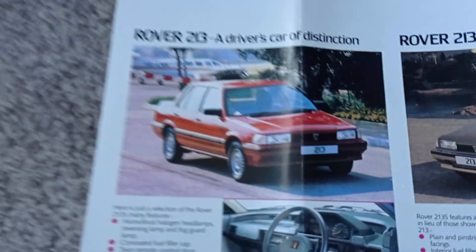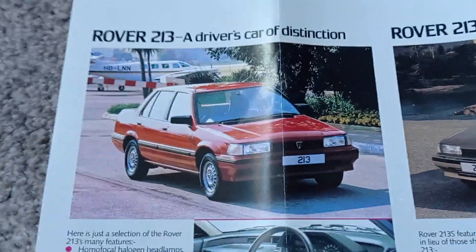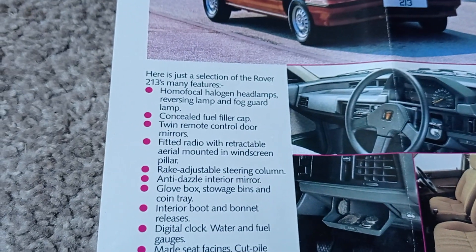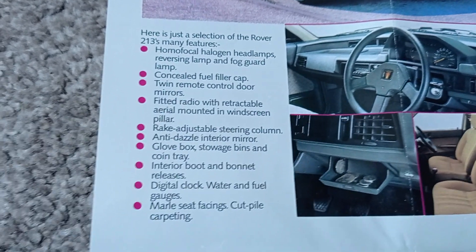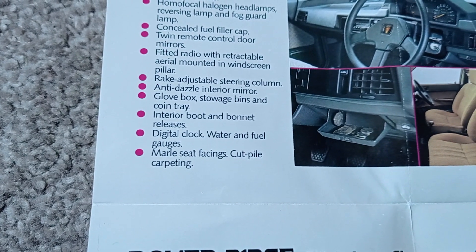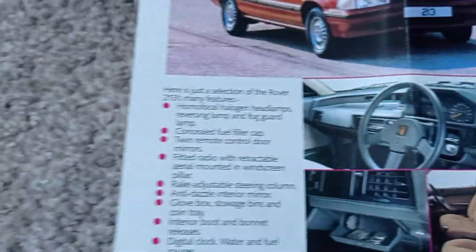Let's start here at the bottom of the range with the 213 — a driver's car of distinction. Let's see what you got with this fine spec car. Look at those lovely seats, a little tray for your money. You've got such a thing as a concealed fill cap — some proper luxury there. A glove box, storage bins and coin tray. Digital clock, water and fuel gauges. Seat cut facings and pile carpeting.